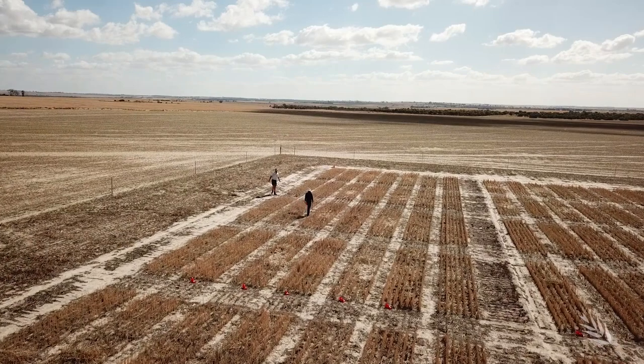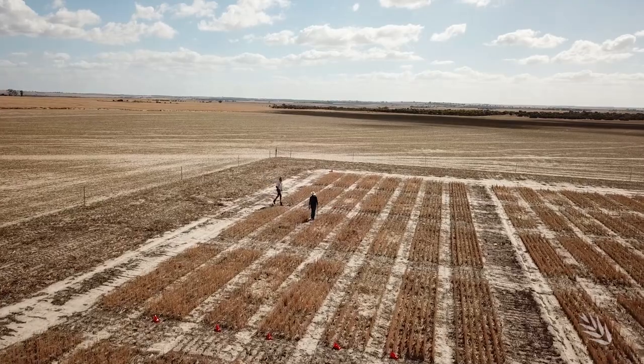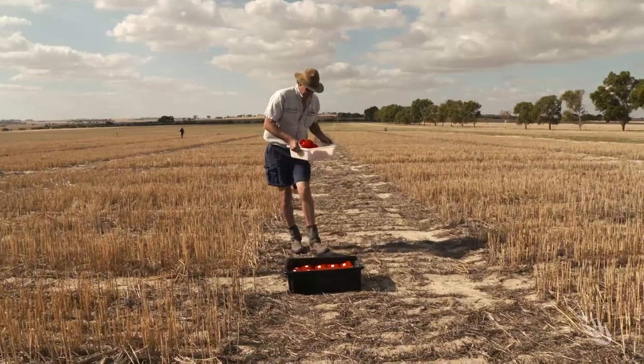One of our key focuses for phosphorus management is how soil type influences the response to fertiliser phosphorus. Most of our knowledge has been developed on sandy surface soils or loamy surface soils. Over the last five to ten years it has become apparent that our current recommendation systems don't work that well for gravelly soils, in particular the forest gravel soils.